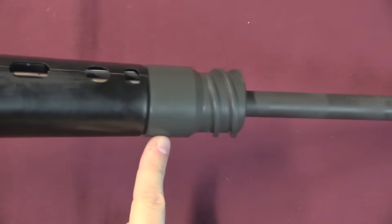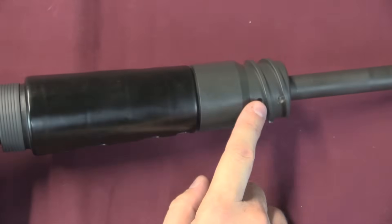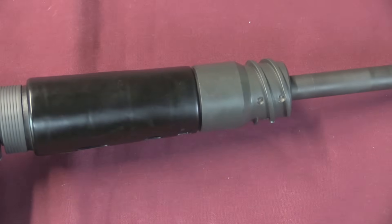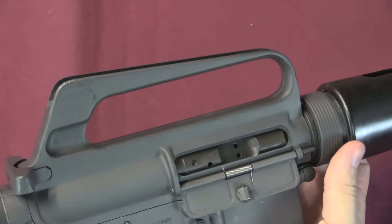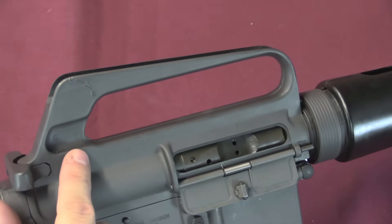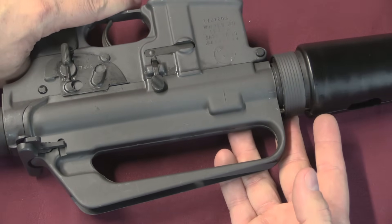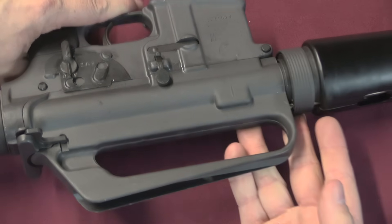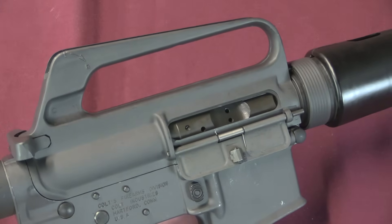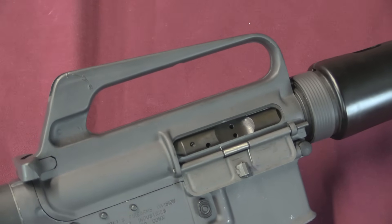We have this different furniture - a round handguard with heat shields in there, and this coarse threading to thread into the Bradley firing port ball pintle. There is no provision whatsoever for sights. The casting for the upper receiver has some of the markings for the sights, but none of that was ever drilled. There's no accommodation for a front sight post. These were just to be fired with a tracer - aiming using the pretty much solid streak of tracer red that you would get from 1,100 or 1,200 rounds per minute.